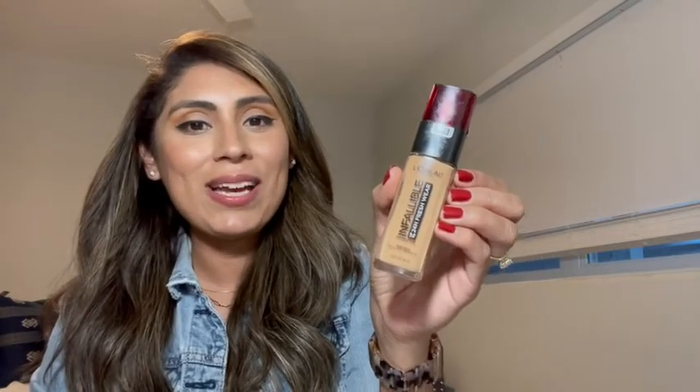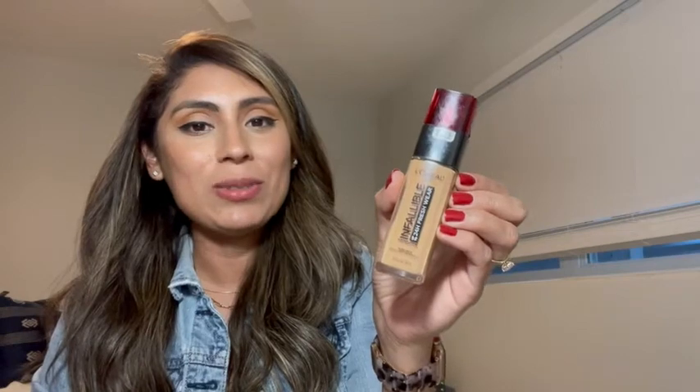I love that every time I use it, I feel like such a makeup artist even though I'm not. I just apply a little bit on my foundation brush — a little goes a long way — and I can immediately see my blemishes brush away. I end up having such great coverage with this foundation.